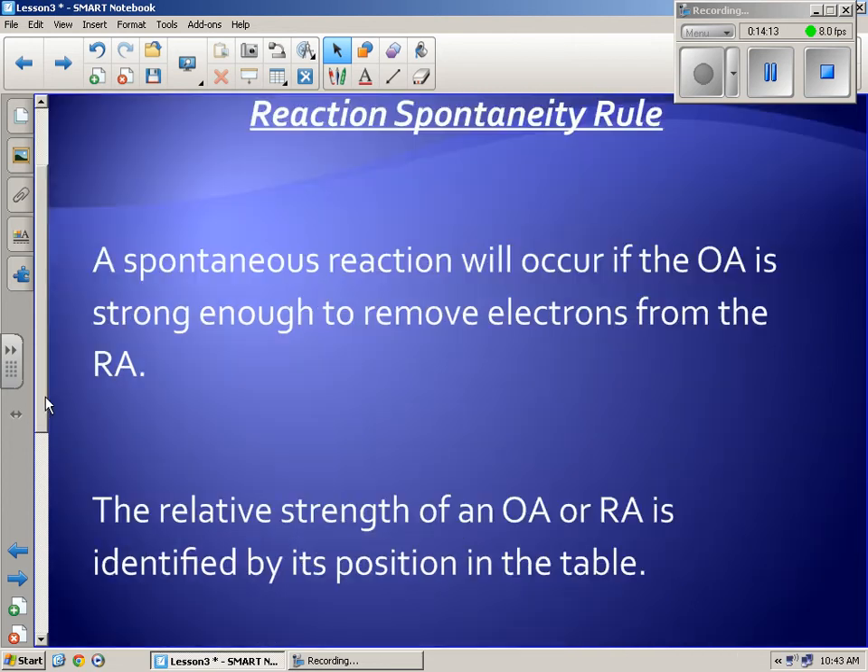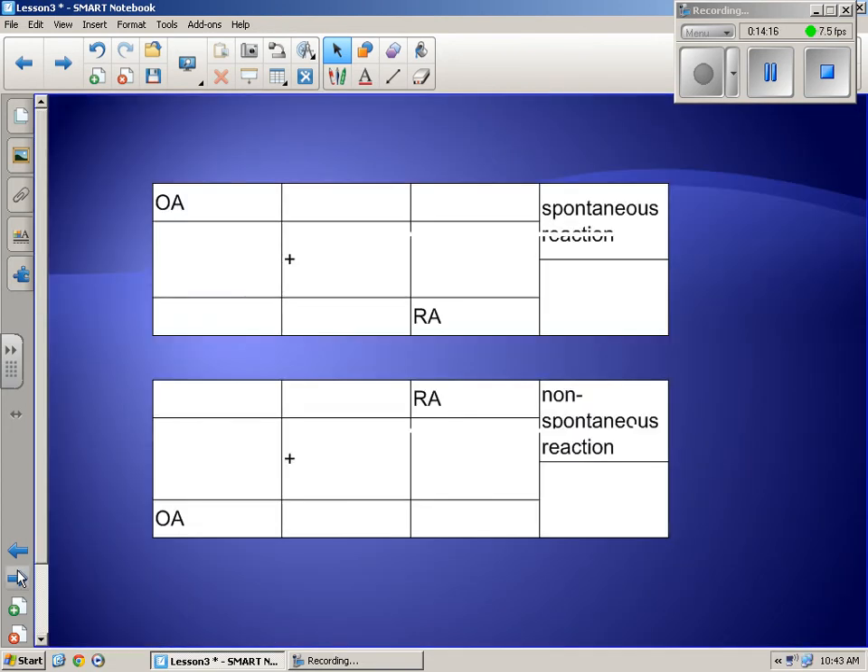This applies not only to this chart but to the one in your data booklet and others later. It's always set up the same conventional way. If the oxidizing agent is higher than the reducing agent on the table, that is a spontaneous reaction.